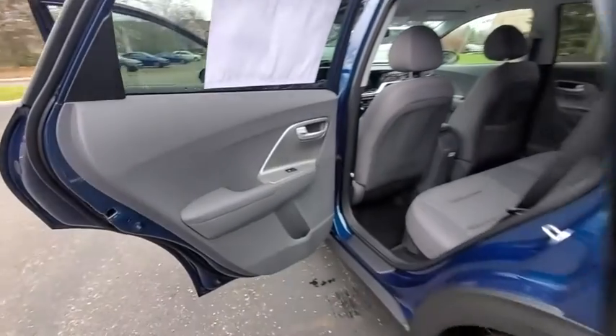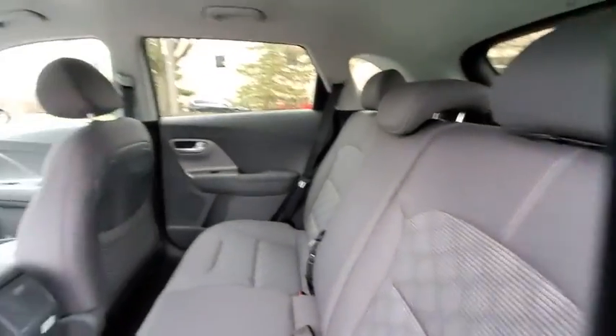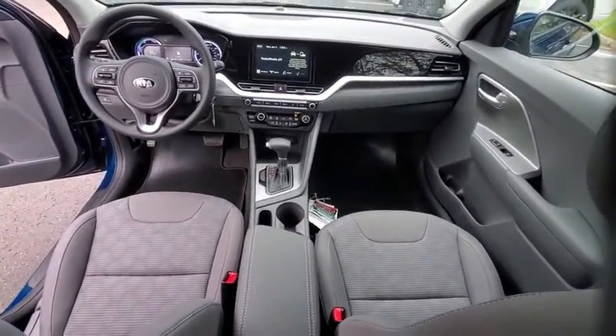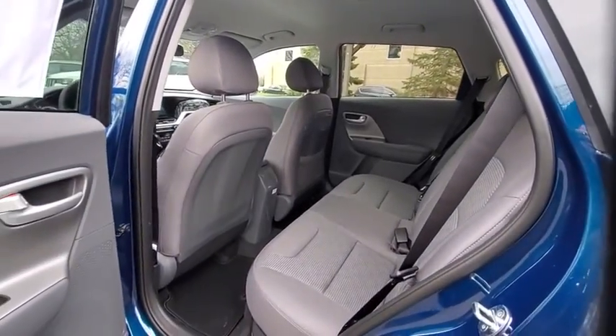Here are some of this vehicle's great options: traction control, dual airbags, power steering, alloy wheels, four-wheel disc brakes, trip computer, security system, electronic stability control, rear window defroster, power windows, carpeted floor mats, brake assist.